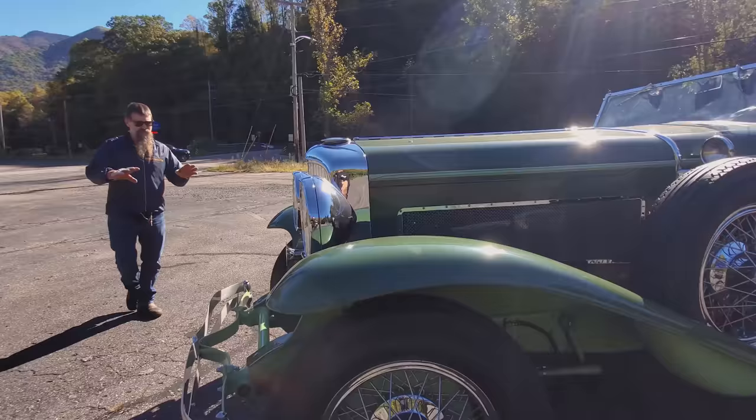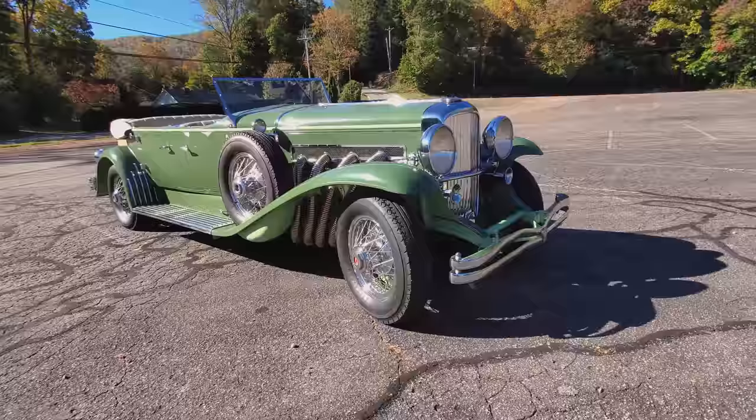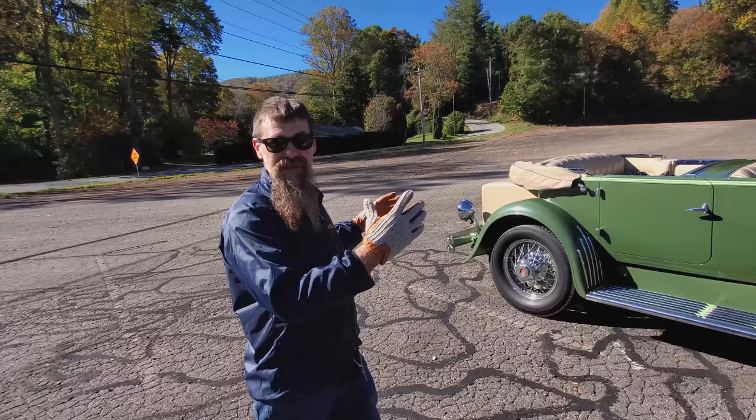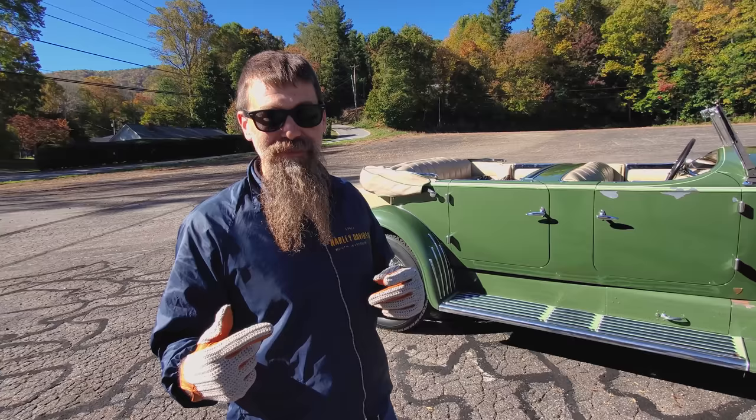Beautiful bumper, the two-tone green — oh my goodness, what an automobile. Take a step back and look at that thing — it doesn't get any neater. These guys are driving their cars; a lot of them have thousands of miles on these cars, and you're talking millions of dollars running down the highway. To have the confidence to run one of these things down the road takes a special breed of person — and it takes even more of a special breed to let somebody else drive your Duesenberg. But I sure wasn't going to pass that up.